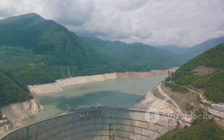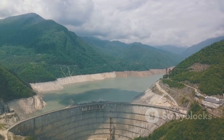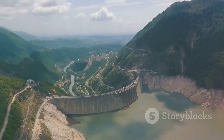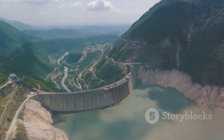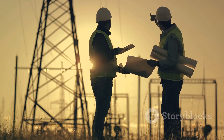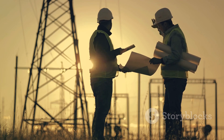The Three Gorges Dam has an installed capacity of 22,500 megawatts. To give you an idea of what that means, it's like having 22 nuclear power plants operating at full capacity. The Three Gorges Dam, an immense powerhouse, stands tall on the Yangtze River. Its magnitude reflects the audacity of human ambition, our ability to reshape the world around us.